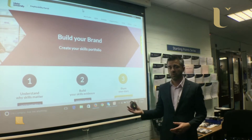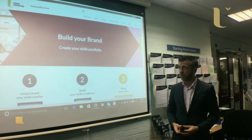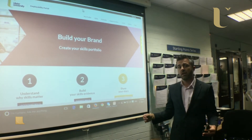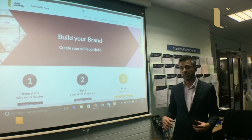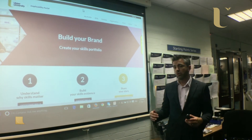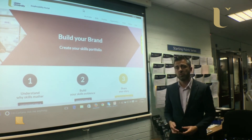You can also share your skills portfolio with employers, academics, or placement tutors. In effect, what the portfolio allows you to do here is really create your own personal website, which includes key information about you — whether that's your academic record, your evidence of your skills, your relevant links to other portfolios, your documents such as your CV. So it really allows you to create what we call a personal brand.